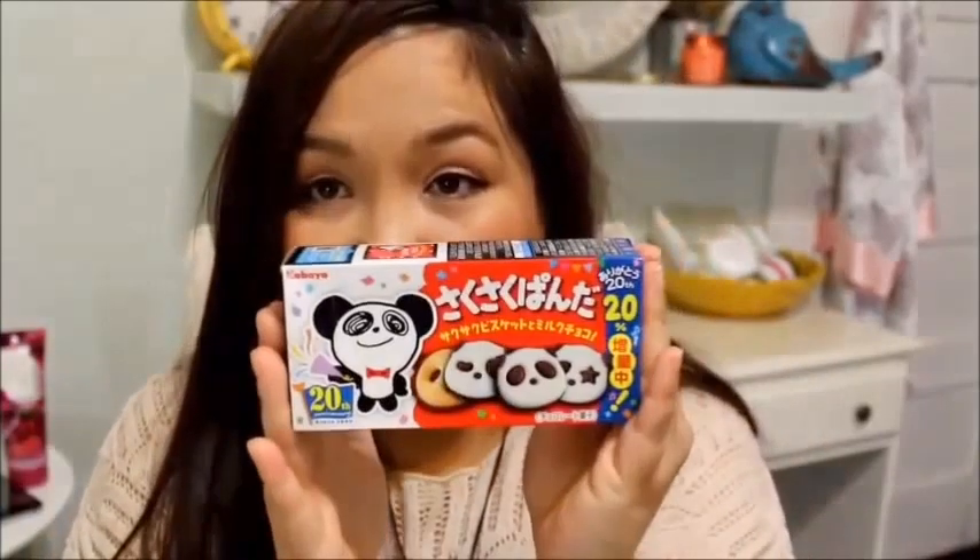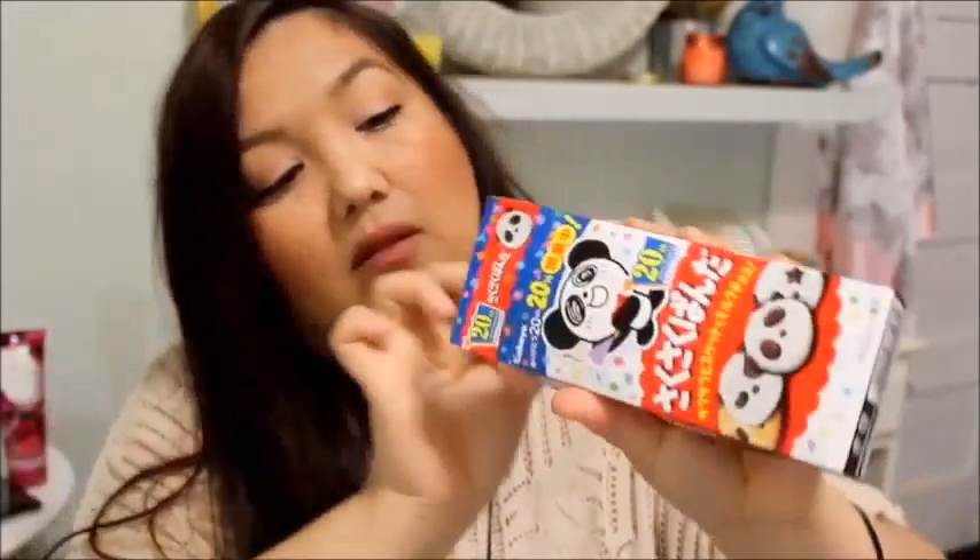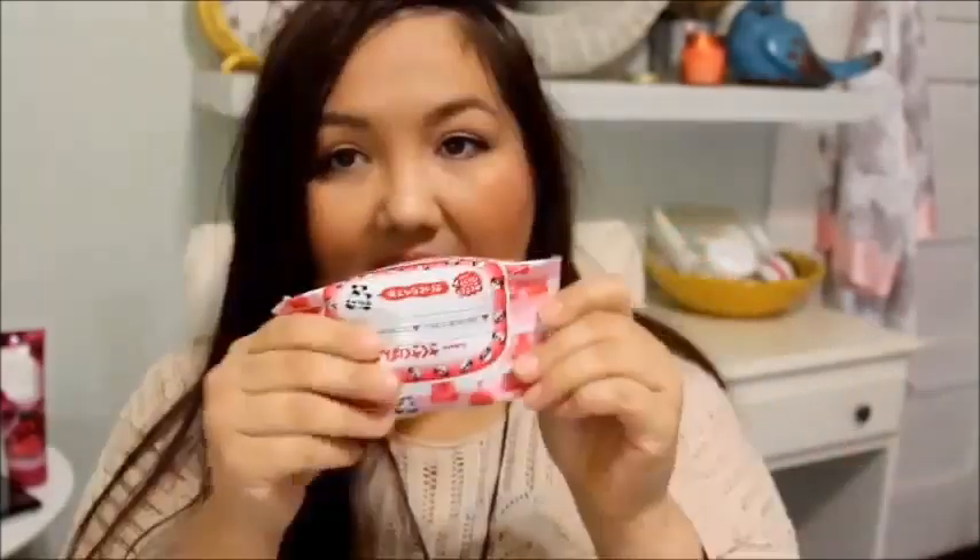Here's the packaging. I'll start with that. It has little pandas on it — these are the Kabaya Panda Chocolate Cookies. Let's open them up. It's just a little package so we're going to taste it. The packaging is always cute — anything kawaii, I'm excited. They're in the shape of pandas. I'll take one out — they're kind of stuck together, a few heads stuck together.